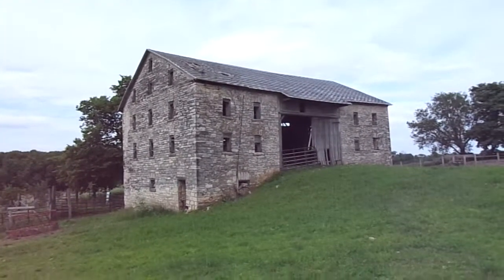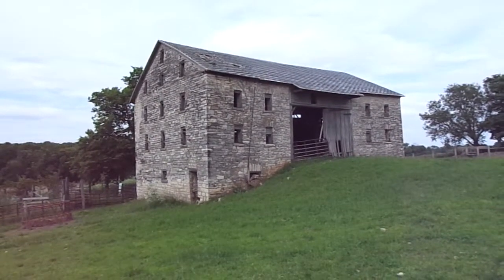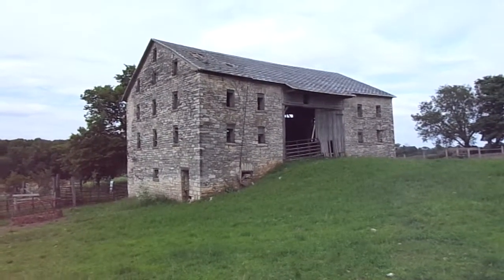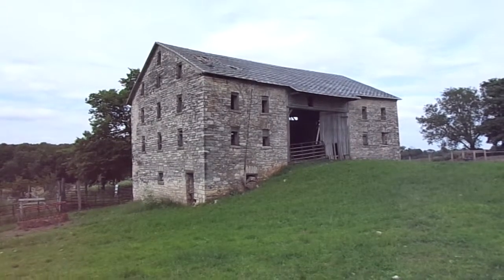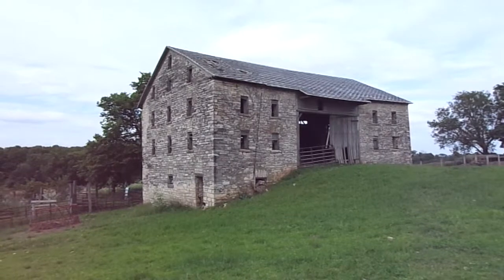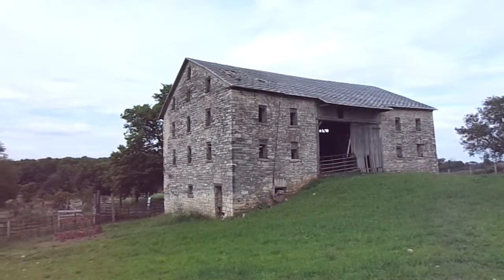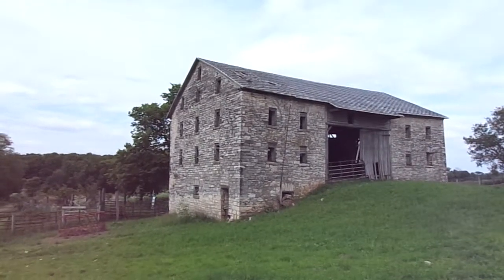We are looking at a stone and timber barn, one of its kind in this country, built in 1834 by a pair of German brothers when they first migrated from the Old World. It's a beautiful barn made of cut limestone.